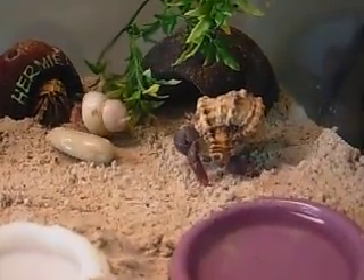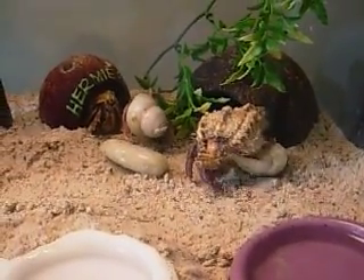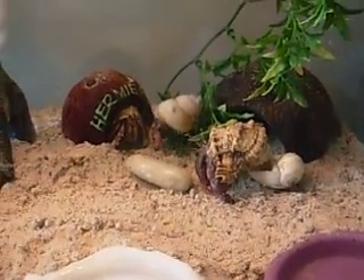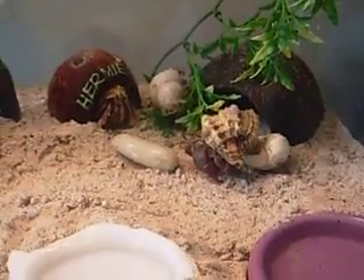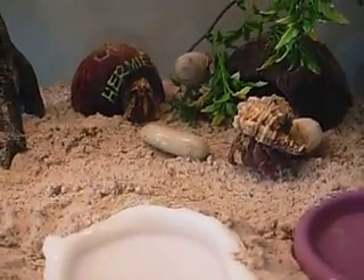There's another one there. That one's pretty big too, and that's Rose. He doesn't fit in his shell — I don't know why he keeps taking that one. He had a painted shell before and he got rid of that one, thank God. But yeah, he's pretty big.